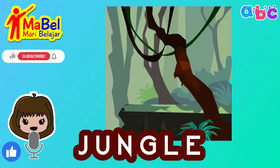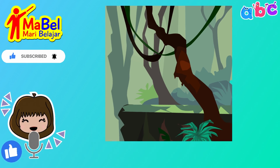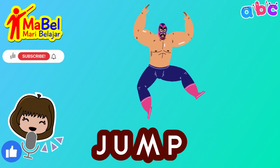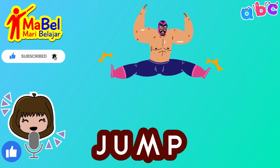Jungle. J-U-N-G-L-E. Excellent! Jump. J-U-M-P. Keep up the good work.